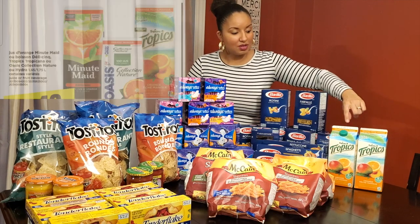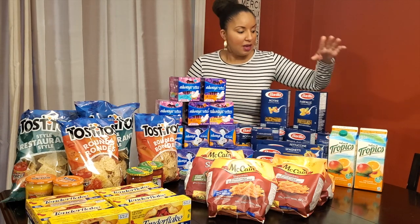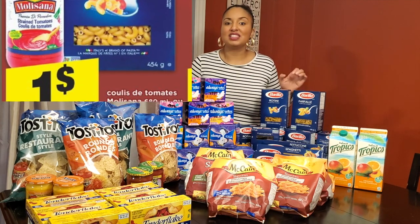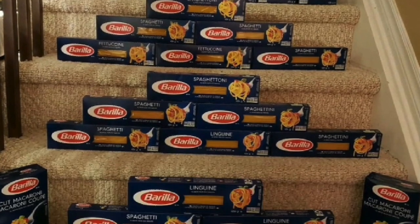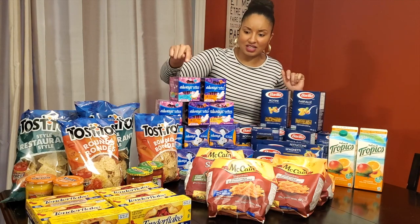I got some Tropicana juice — $2.49 at Maxi minus a $1 off coupon. And Barilla pasta was on sale at Maxi for $1 minus a $0.75 off coupon, making them only $0.24 each — a great deal. I got 20 of the Barilla, 10 of the Mekane Fries, and 10 of the Tenda Flakes.